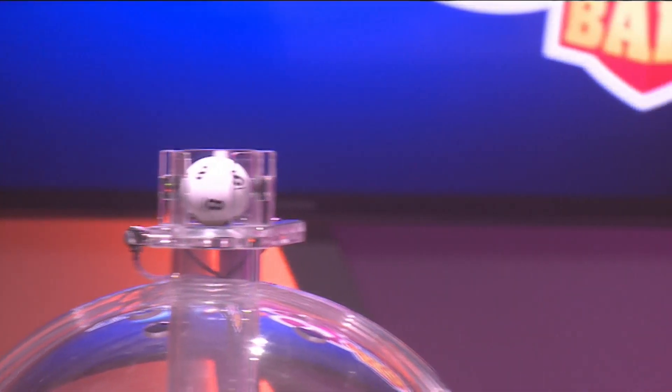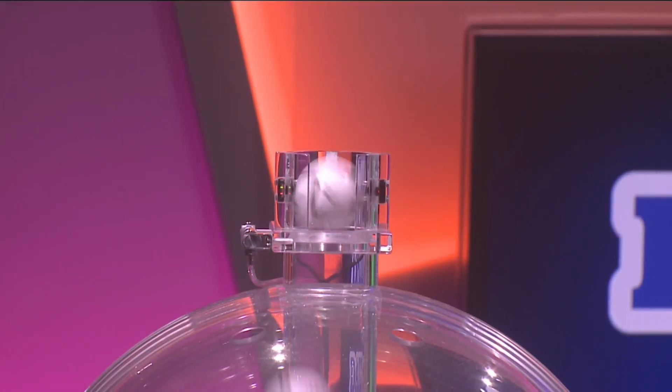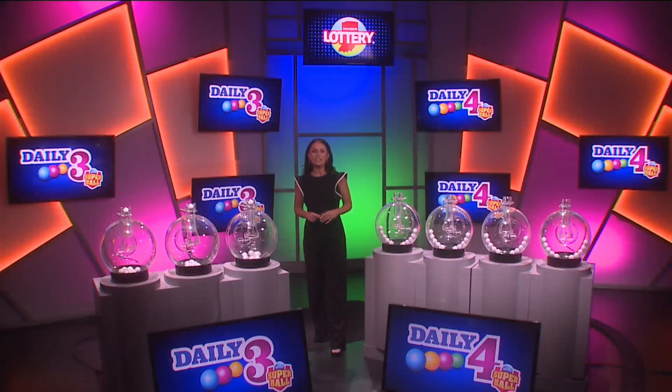Tonight's first number is 8, followed by 9, and finally 4. Again, your winning numbers: 8, 9, 4.